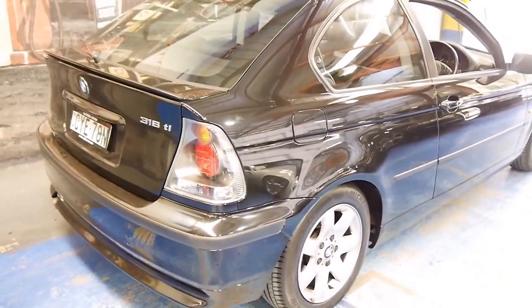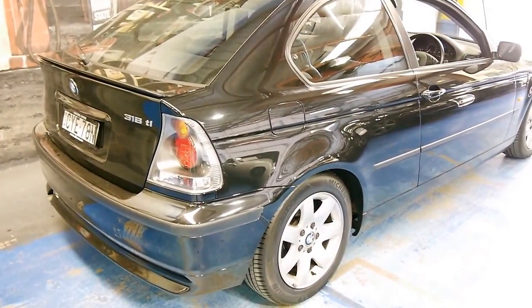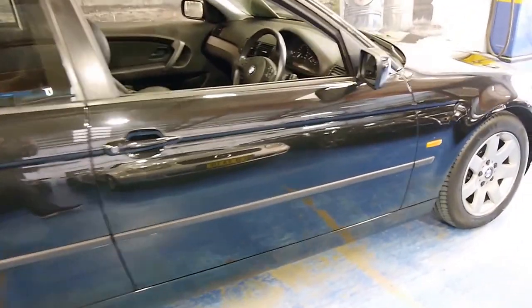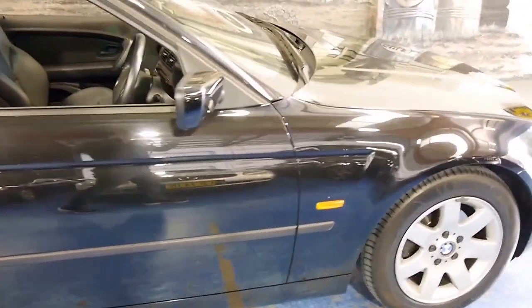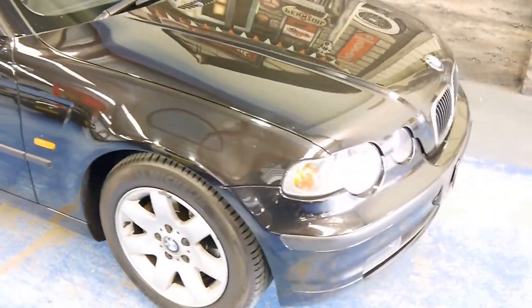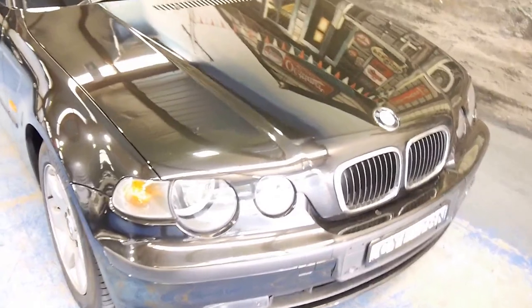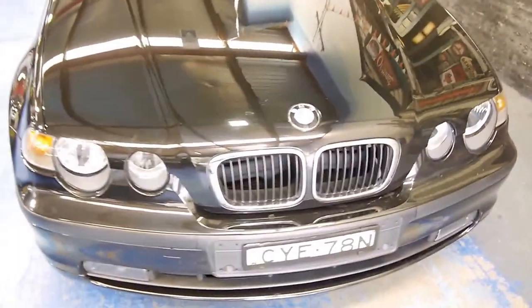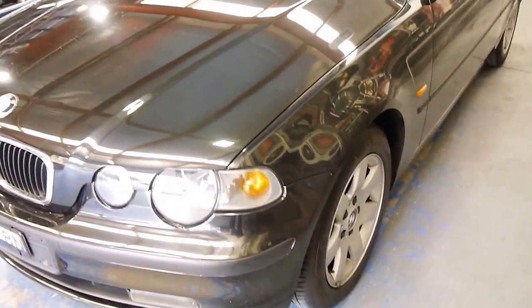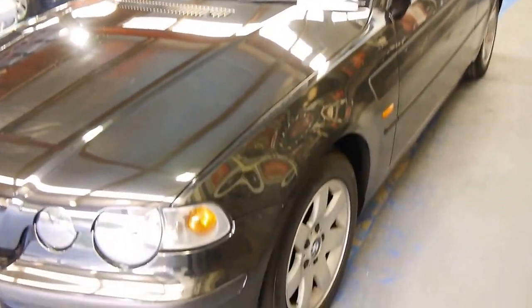This little gem has only covered 85,000 kilometres since 2002. And for under 10 grand, it's pretty much unbeatable value. It's got excellent service history. The paintwork's pretty well unmarked — to me, it does not look 13 years old, it looks 3 or 4.